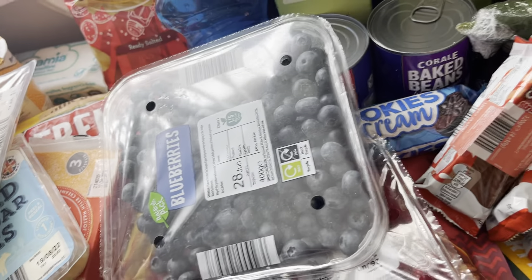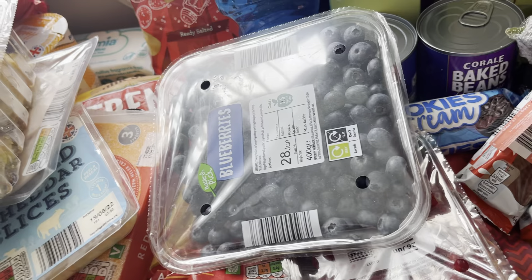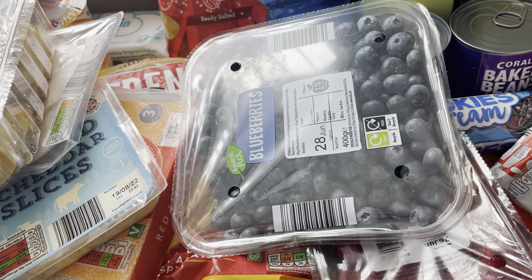So all of that came to £155, but with the vouchers it came to £122. Let me know what you think in the comments below — thanks for watching, bye!